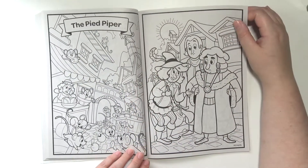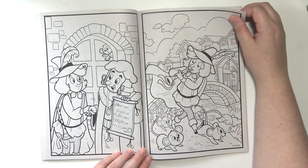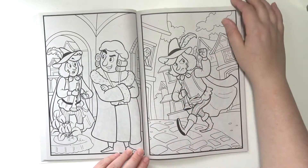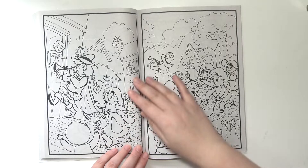The Pied Piper. He was swindled. Now he's gonna kidnap all the children.